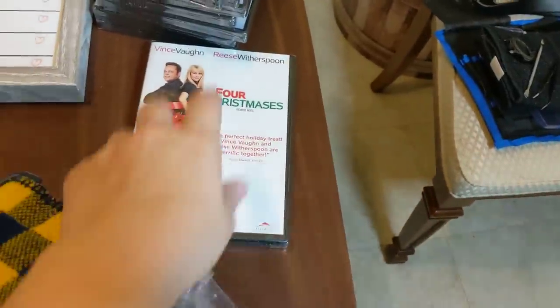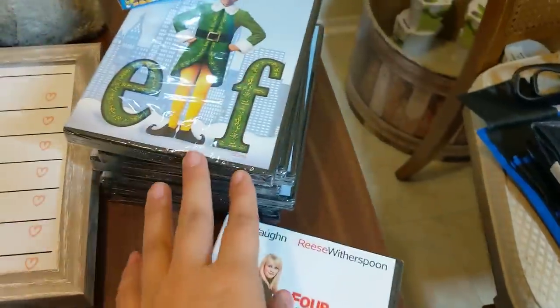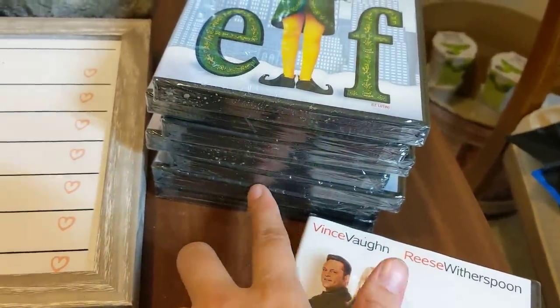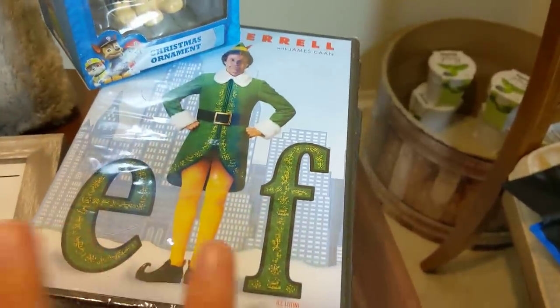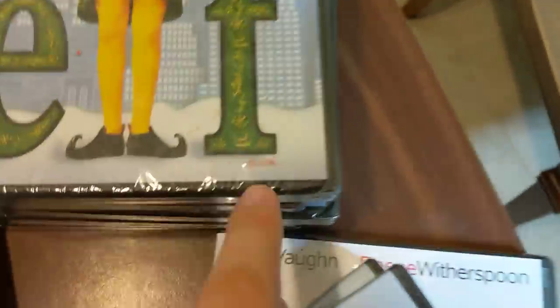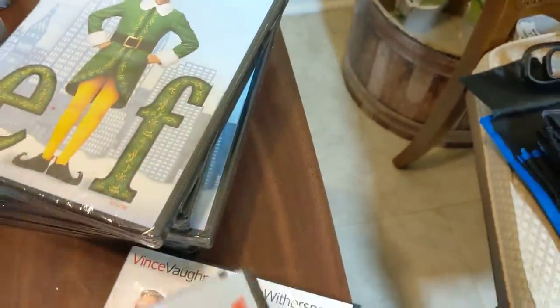From the same store, I got a whole bunch of DVDs. Brand new, they're all sealed up. They're all Christmas - these are all Elf. One, two, three, four, five, six, seven Elf DVDs. Some of them have the French version - like you can switch it to French. Elf - hilarious movie, highly recommended.